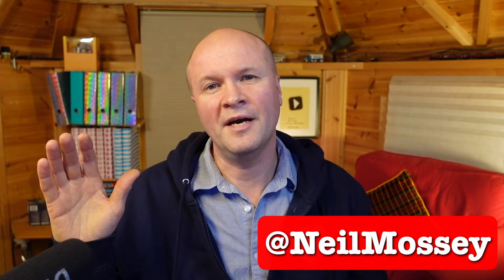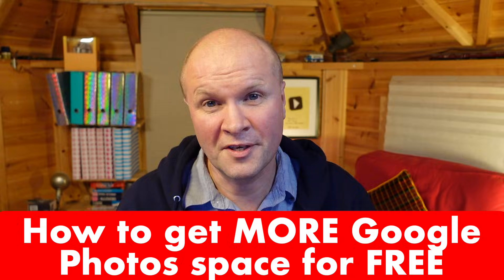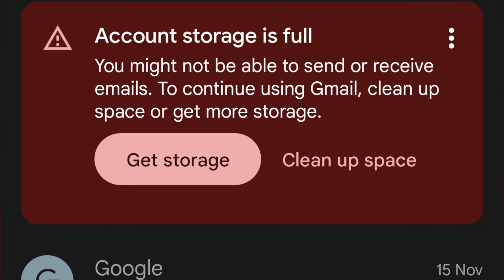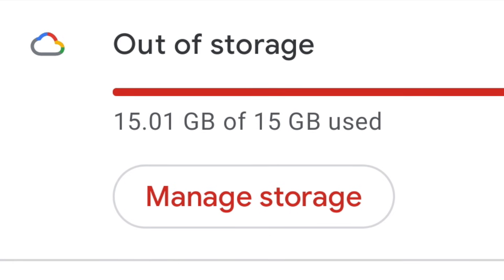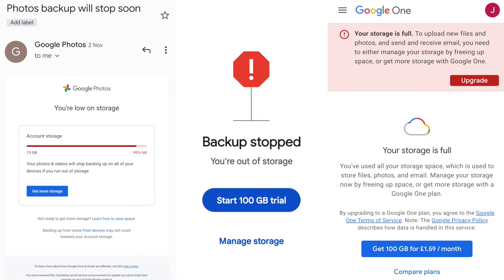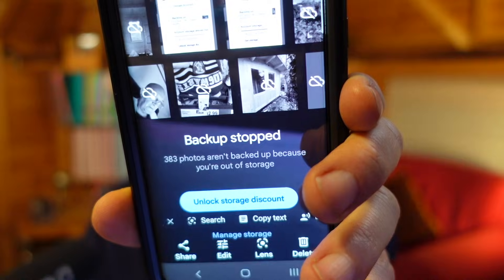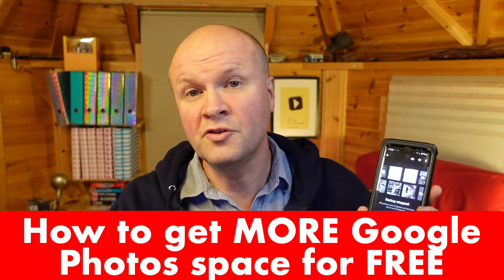Hello, I'm Neil. Welcome back to the Happy Hut. This is so frustrating. Is your Google Photos suddenly full? You are getting warnings and error messages like these telling you that it's stopped backing up photos and videos. Even worse than that, it's shut down our Gmail. This is happening to me right now, so I'm going to show you quick things you can do right now.